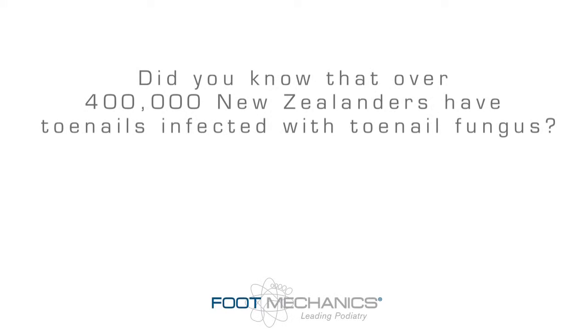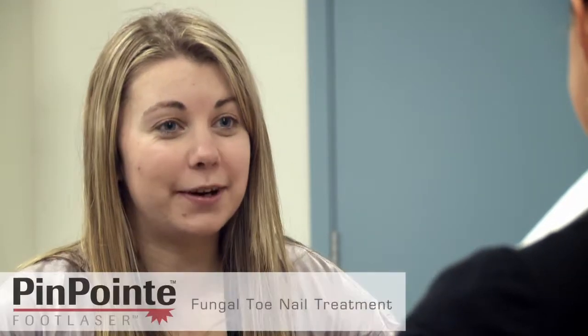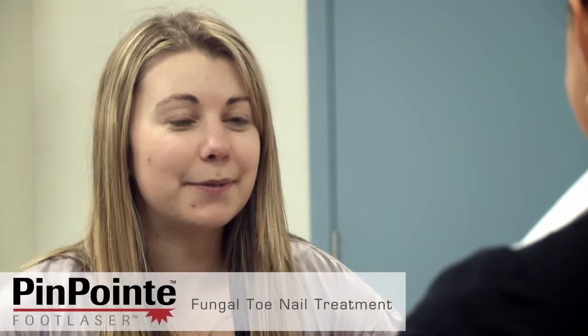Hi, I'm Michelle from footmechanics.com. Today I'm going to talk to you about how you can deal with a common foot problem that over 400,000 New Zealanders suffer from. I'm here at Foot Mechanics in Hamilton. I'm just going to ask you a few questions about this pinpoint laser treatment. How does someone know that they are one of the 400,000 people that suffer from the problem?